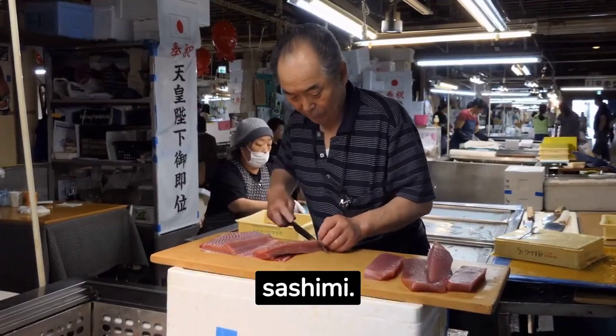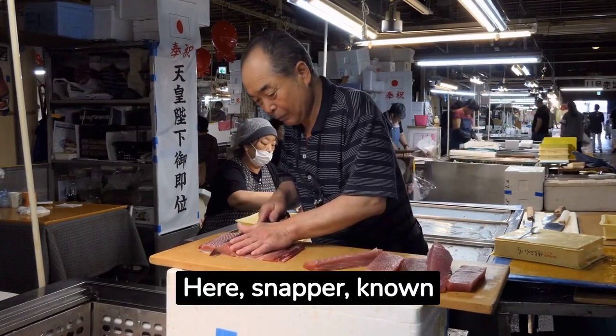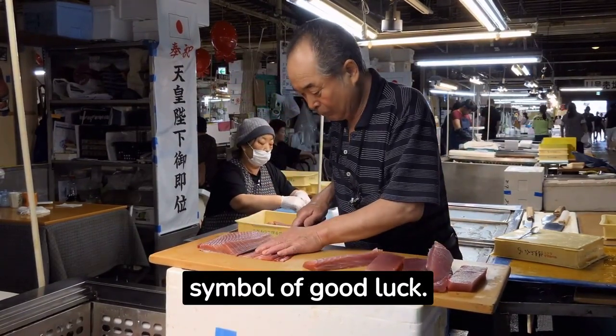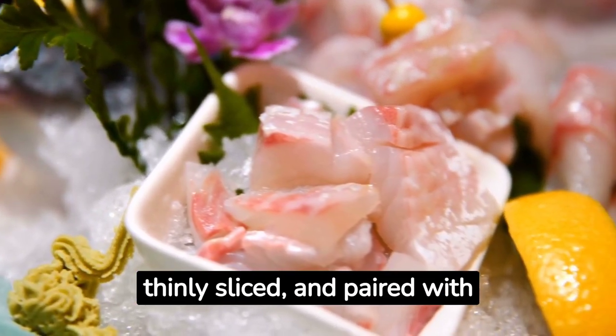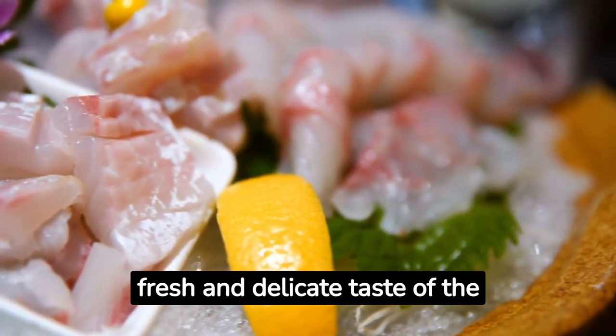Next we head to Japan, the land of sushi and sashimi. Here snapper, known as tai, is considered a symbol of good luck. It's often served raw, thinly sliced, and paired with a dab of wasabi and soy sauce, showcasing the fresh and delicate taste of the fish.